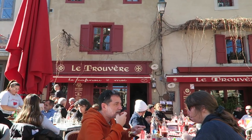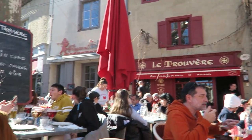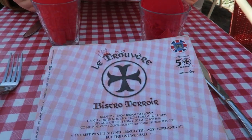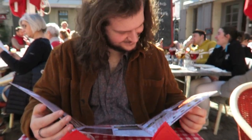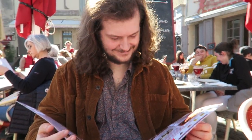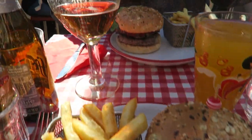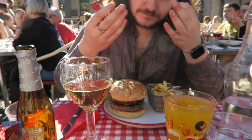We came to this little restaurant, Le Trivira — probably just butchered that — and they gave us an English menu because we are clearly very English. We're both going to have burgers! Our food has arrived: I've gone for a cheeseburger and Toby has gone for a double stack!